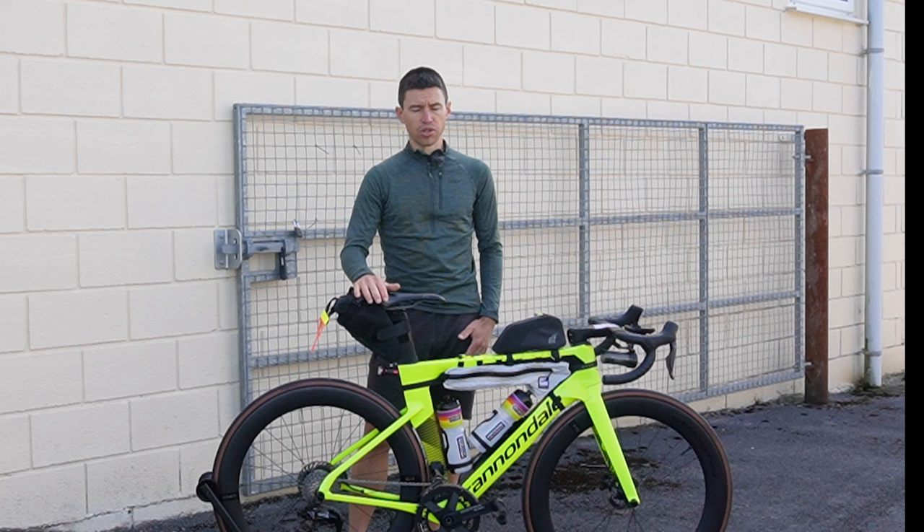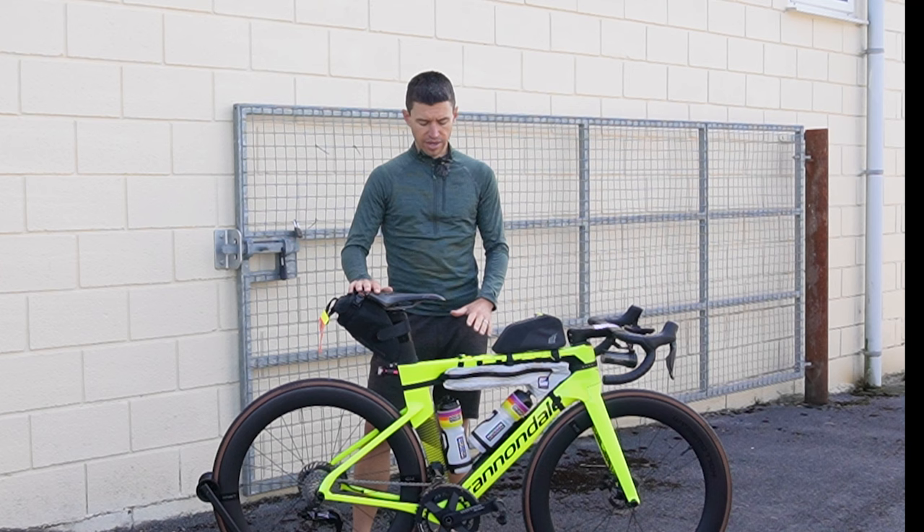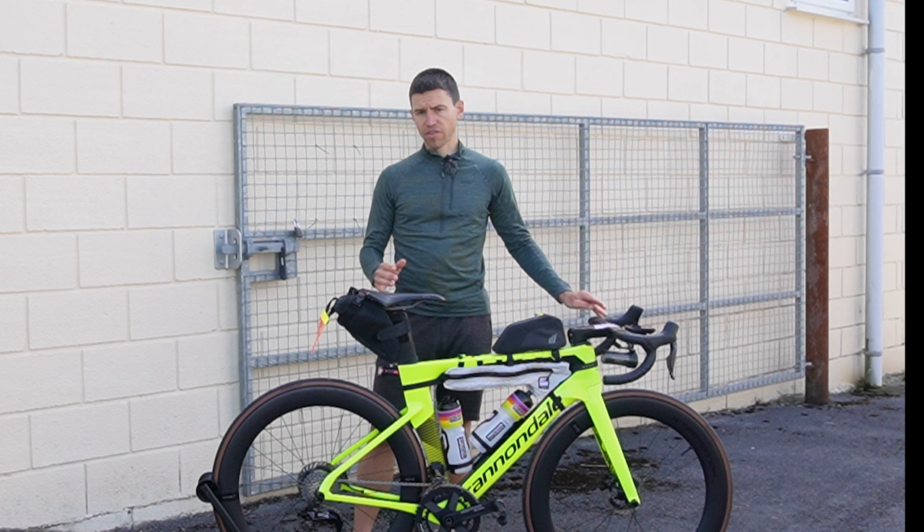Starting off with the frame — Cannondale System 6, from 2018. I've had it about five years, brilliant bike, I've done loads of miles on it, it just suits me. It's really fast but actually quite comfortable, and this is the only part that's stayed the same as from when I bought it.